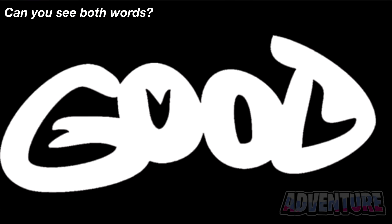Take a look at this photo here. There are actually two words hidden here. Can you see them both? Comment what words you can see. The two words in this photo are 'good' and 'evil.' Were you able to see both of them?